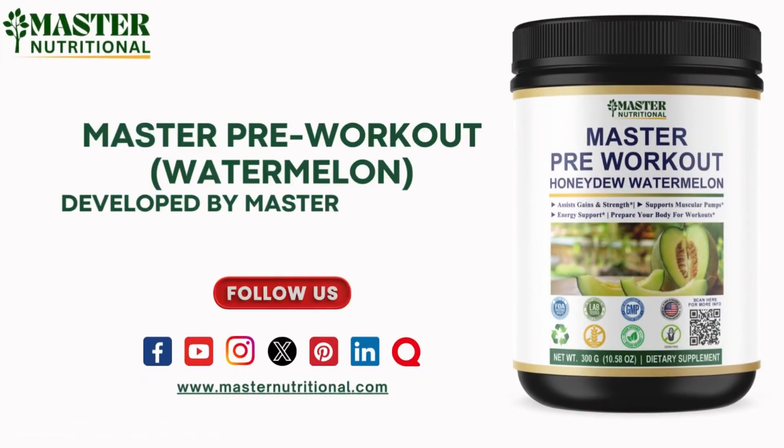Stay connected. Follow us on Facebook, YouTube, Instagram, Twitter, Pinterest, LinkedIn, and Quora. Find the links in the description below and be part of the journey.